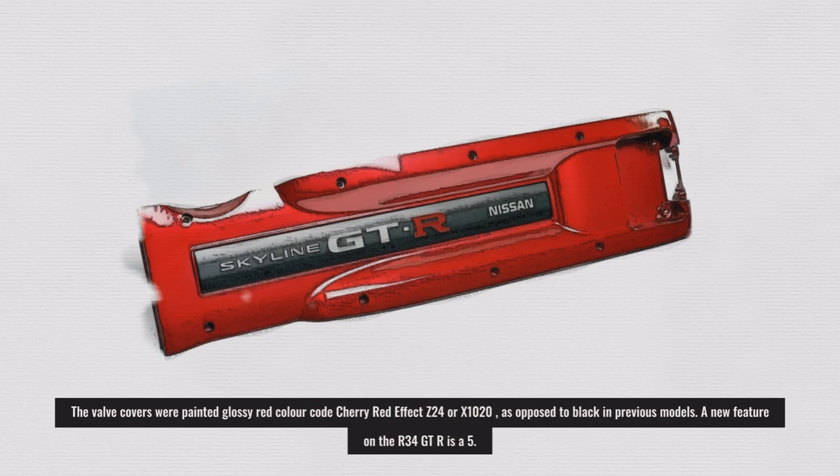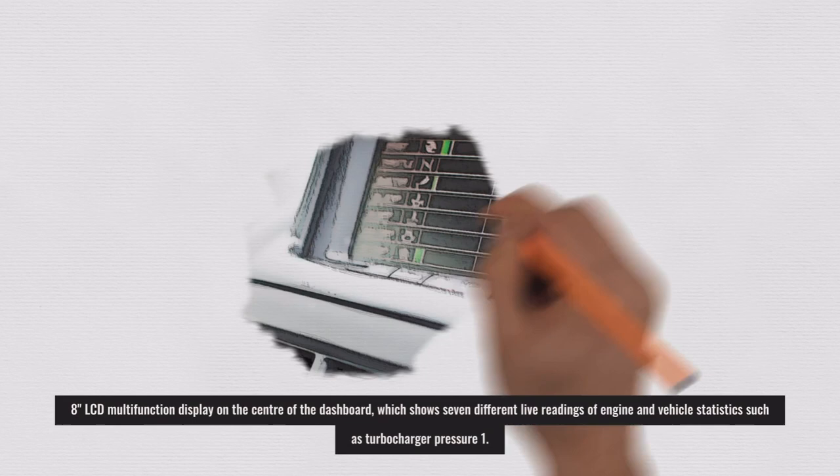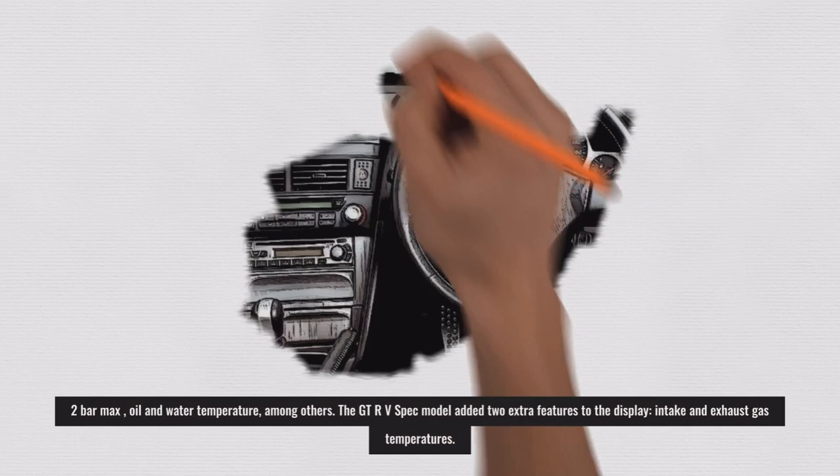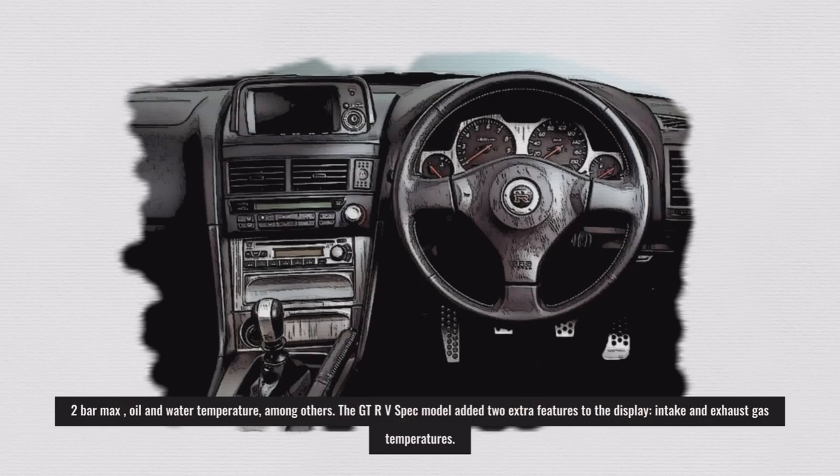A new feature on the R34 GT-R is a 5.8-inch LCD multifunction display in the center of the dashboard, which shows seven different live readings of engine and vehicle statistics such as turbocharger pressure up to 1.2 bar max, oil and water temperature, among others. The GT-R V-Spec model added two extra features to the display: intake and exhaust gas temperatures.